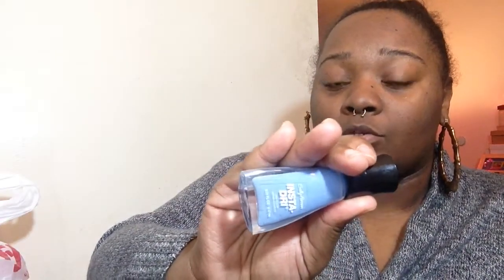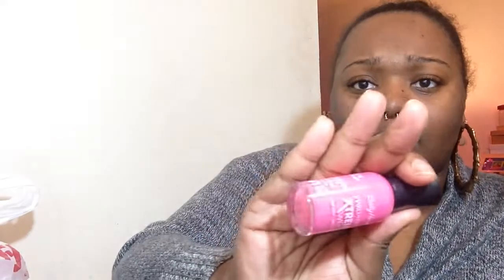I have one here called Show Stealer and it's a very pretty gray color. I was looking for a gray to do matte nails with, so I got this one. Then I have one called Set Sale, which is so pretty, and then I have All Bright — and of course it's pink.